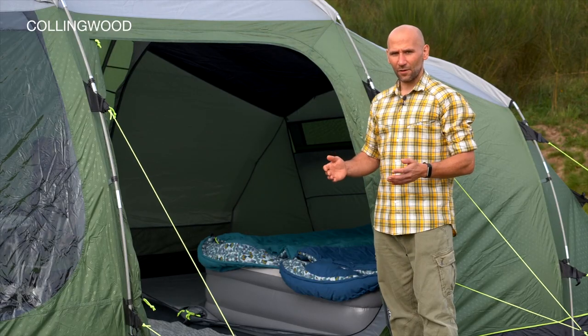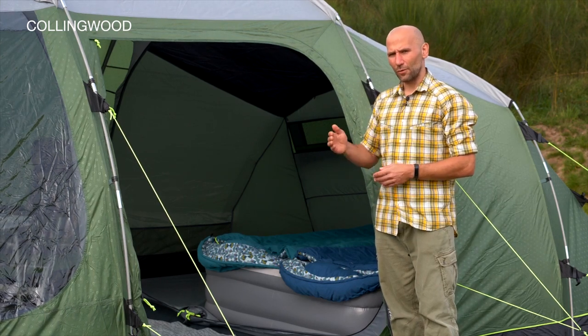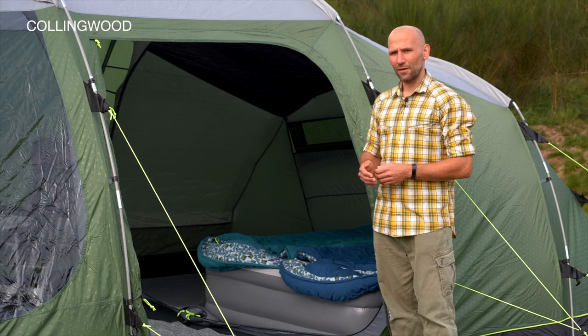The additional side door and full-width front doors provide a plethora of options for how you choose to use the spacious interior of the Collingwood tents.